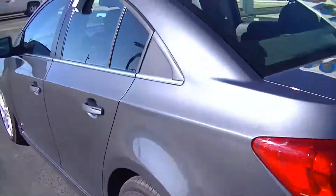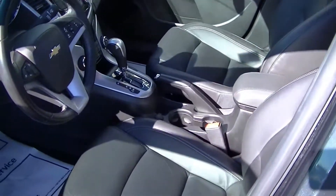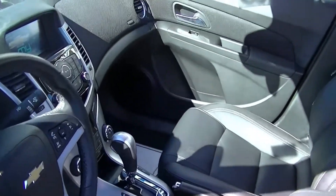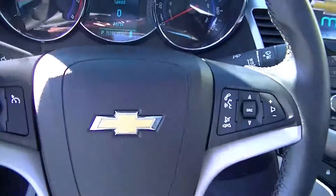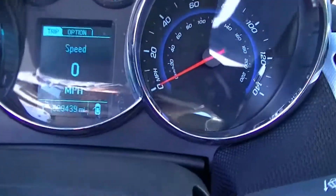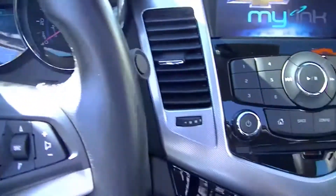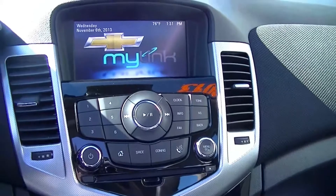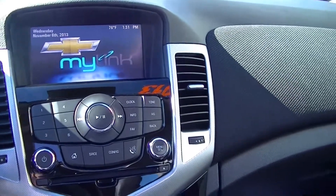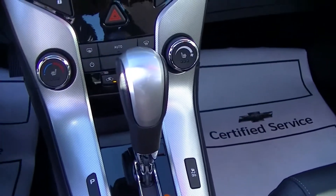Look at the inside here. It does have Bluetooth. It has 29,439 miles on it. Chevy MyLink touch radio. Heated seats.